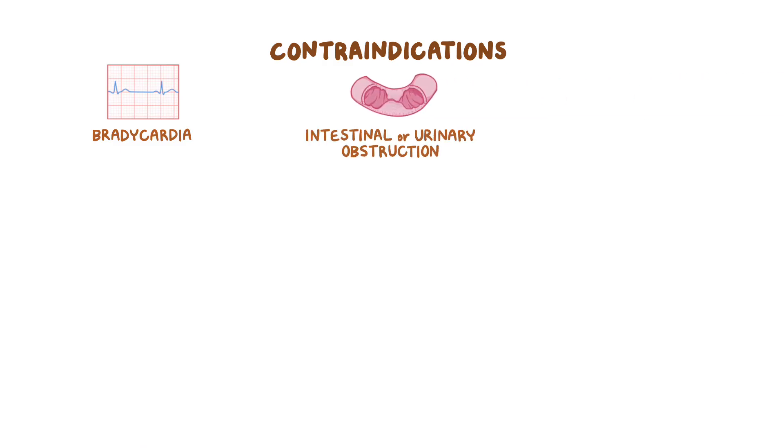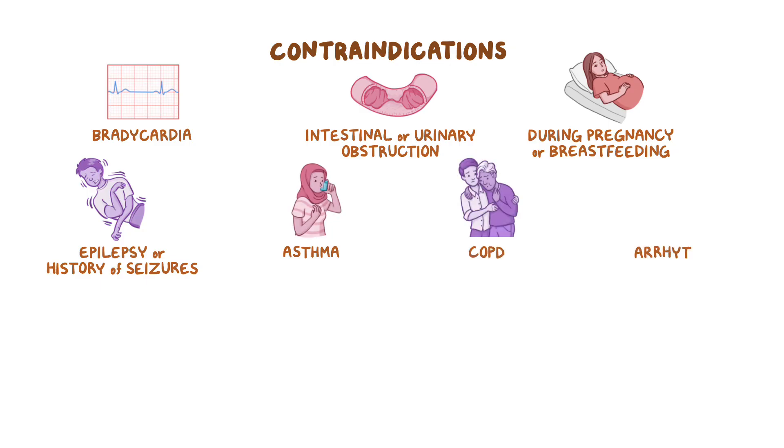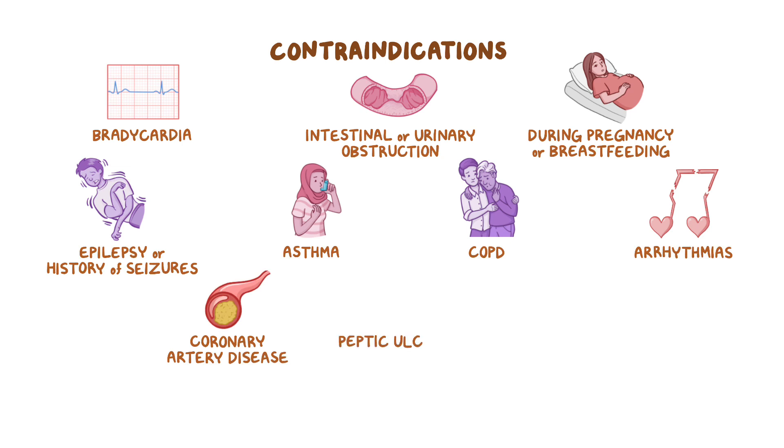Acetylcholinesterase inhibitors should also be used with caution during pregnancy or while breastfeeding, as well as in clients with epilepsy or a history of seizures, asthma, chronic obstructive pulmonary disease, arrhythmias, coronary artery disease, peptic ulcer disease, and severe hepatic or renal impairment.